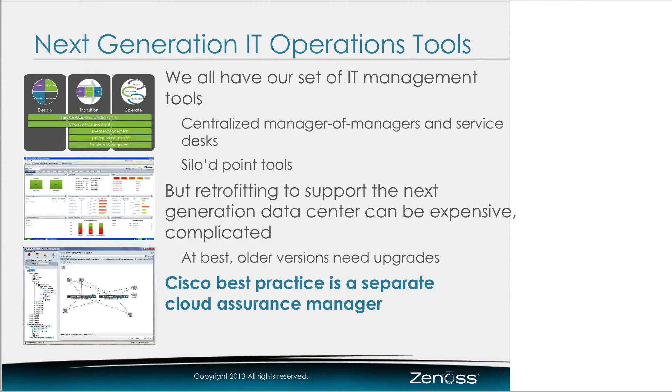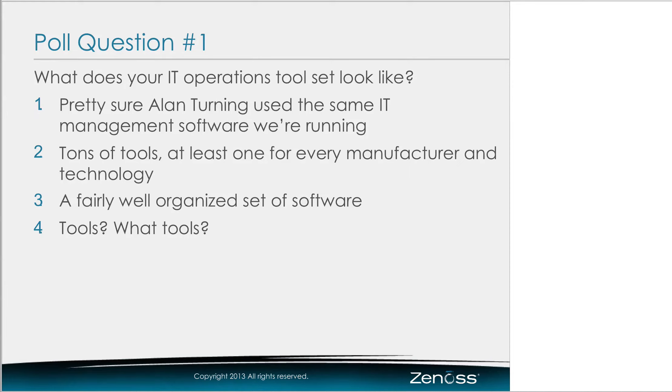We want to remind everybody that when questions come to mind, please enter them directly into the Q&A window. We'll be answering those throughout this presentation. We're also popping up a polling question — what are your IT tool sets like? The first answer option is: I'm pretty sure Alan Turing used the same set of IT management tools that we're running. We've heard that from a couple of customers — they're using software that's a decade old. Russell, can you talk a little bit about the challenge of using some of these older versions of software against this next-generation stuff?